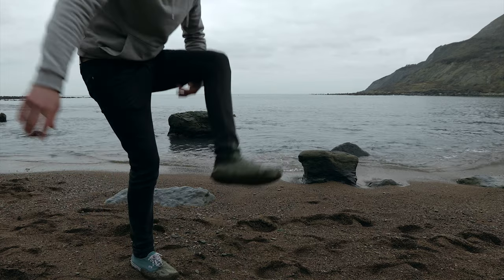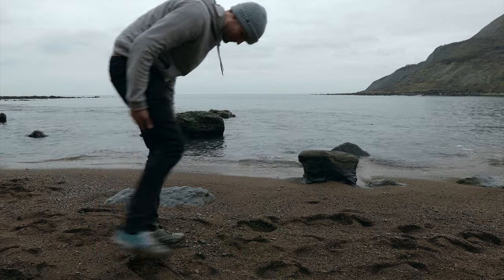I've just stepped in loads of mud. I can't believe I've done this.